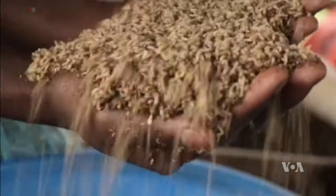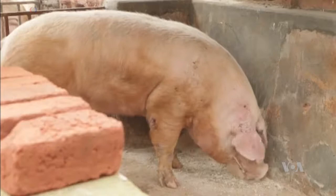Our target weight for the fish is one kilo in six months. But surprisingly, when we feed the maggots and the earthworms to the fish, in four months we have a kilo. So we've reduced our cost of production in terms of money and even in terms of time — we reach market weight very early.